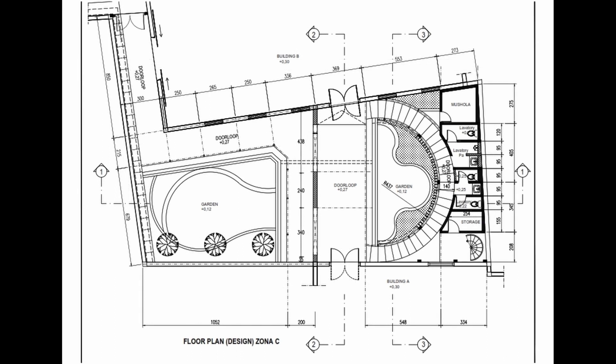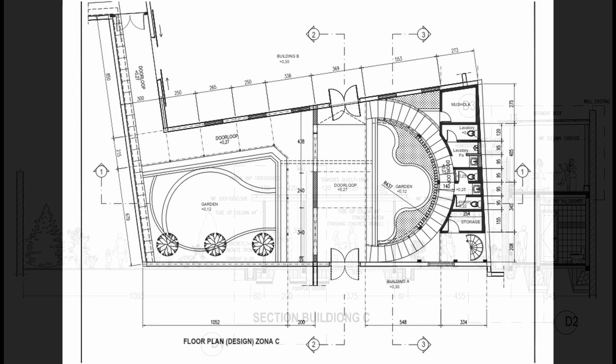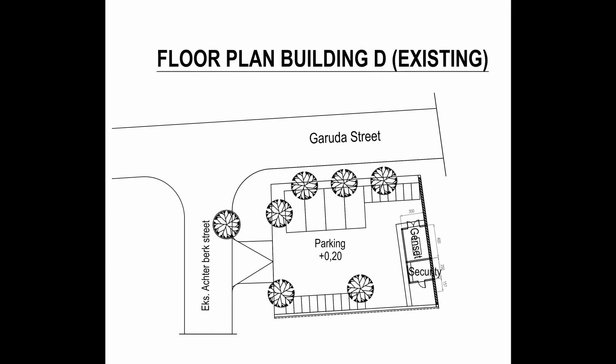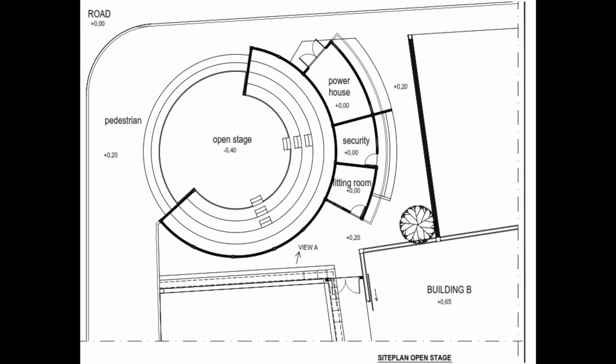Buildings A and B maintain no increase in both area and height. Building C and D are additional structures: Building C is used for garden, bathroom, kitchen, and lavatory. Building D is for an open theater, generator house, and prayer room.